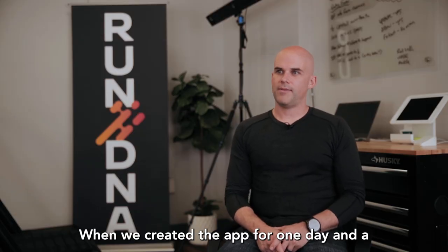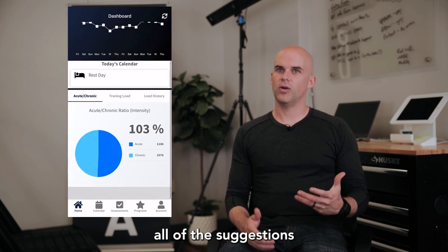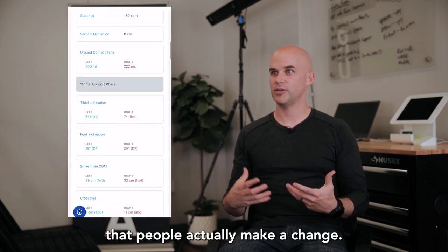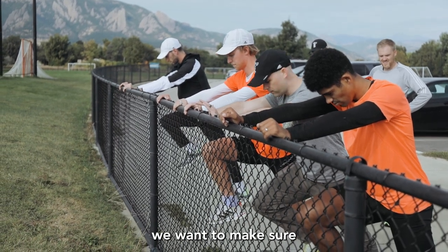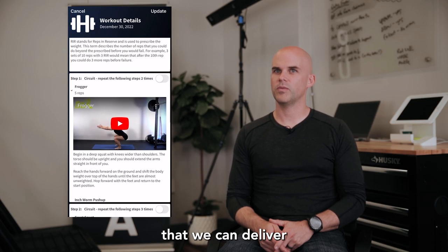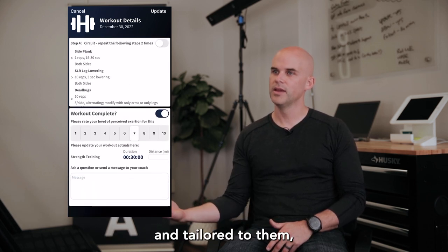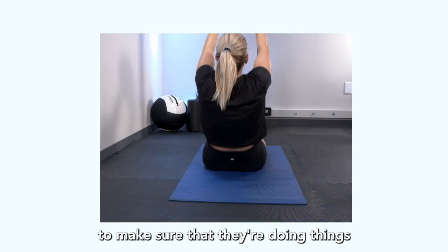When we created the app for Run DNA, a large goal was to make all of these suggestions and plans manageable in a way that people actually make a change. If we're going to measure something, if we're going to analyze something, we want to make sure that we can actually make a change around that. The app delivers programs that are very personalized and tailored, and athletes can complete and track their progress to make sure they're doing things correctly.